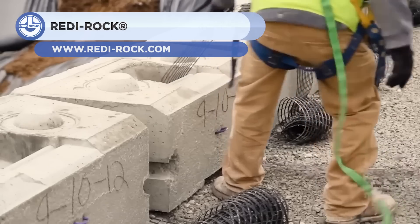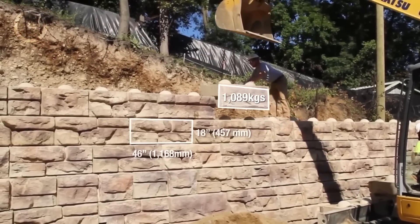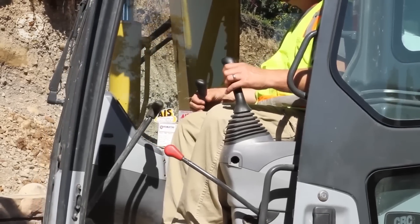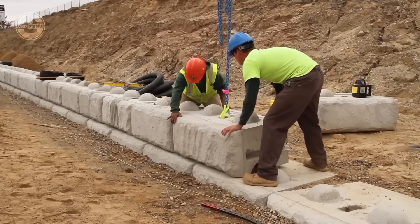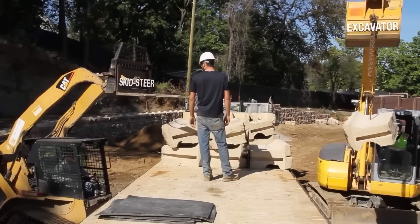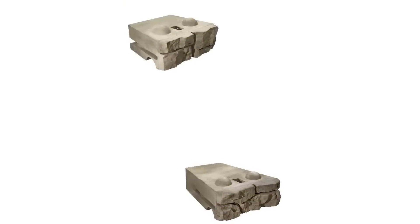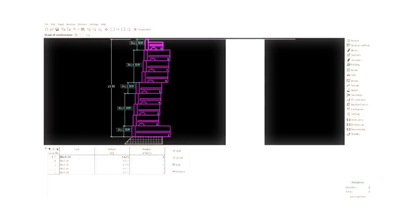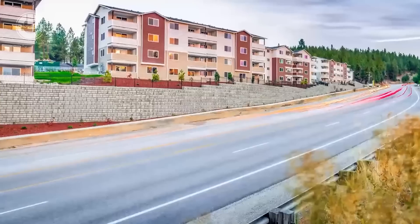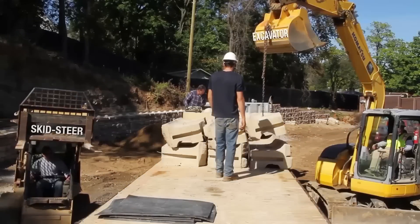ReadyRock International has a wide range of precast concrete blocks that can be used to build walls and other structures. These blocks look like real stones and interlock like enormous Lego bricks. They come in a variety of sizes, shapes, and finishes to accommodate varied tastes and demands. These blocks can be used to construct gravity walls, reinforced walls, freestanding walls, columns, and a variety of other structures. ReadyRock is simple to install, resilient, and adaptable. These help fix earth retention issues, improve the visual appeal of landscapes, and safeguard buildings from erosion and damage.